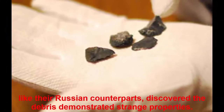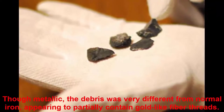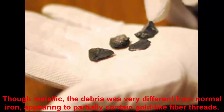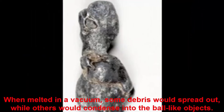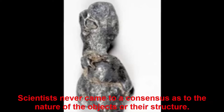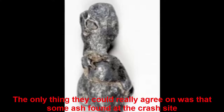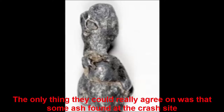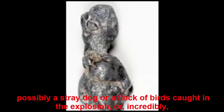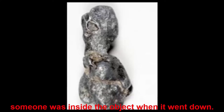American scientists, like their Russian counterparts, discovered the debris demonstrated strange properties. Though metallic, it was very different from normal iron, appearing to partially contain gold-like fiber threads. When melted in a vacuum, some debris would spread out while others would condense into ball-like objects. Scientists never came to a consensus as to the nature of the objects or their structure. The only thing they could agree on was that some ash found at the crash site was biological — meaning something was alive when the object crashed, possibly a stray dog or a flock of birds, or, incredibly, someone was inside the object when it went down.